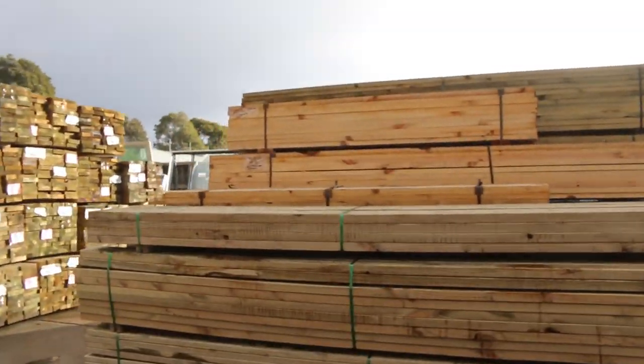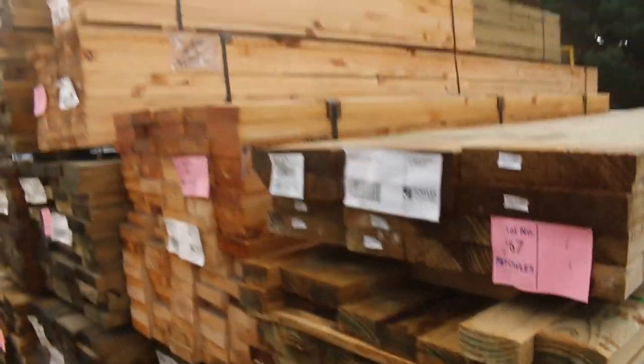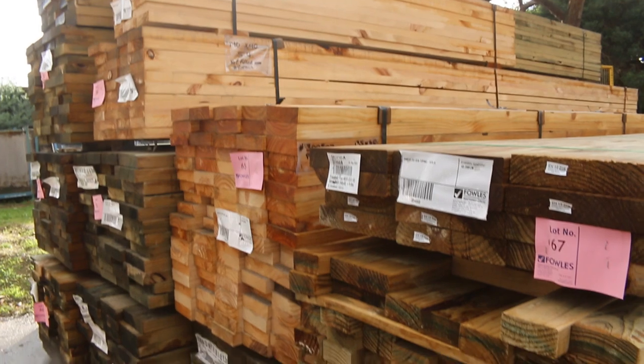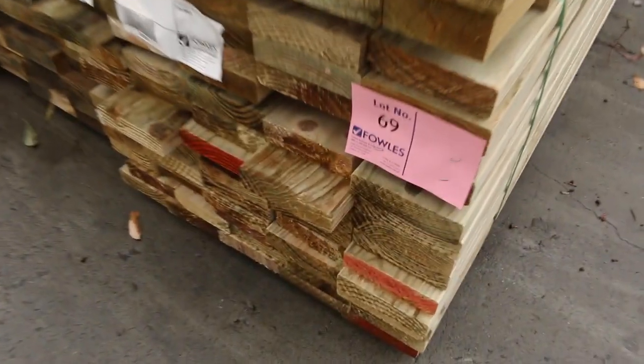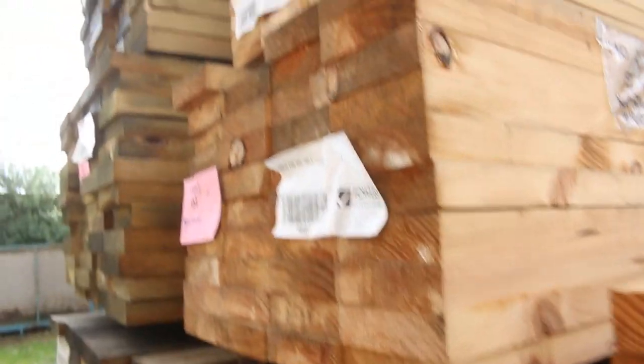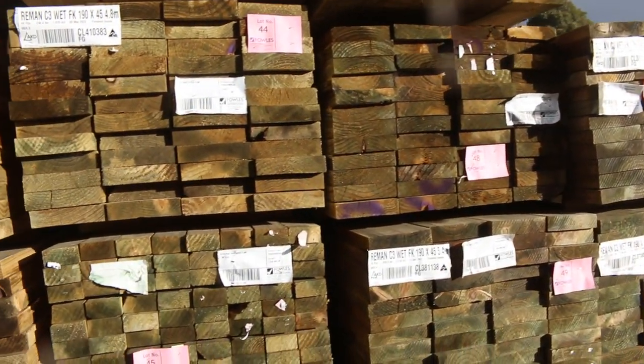Heading over this way — more tree to pine, again the same sort of sizes: 240 by 45, 90 by 45. There's a pack of 140 by 35, lot number 69 there. More packs of 190 by 45 and also quite a few packs of 90 by 45 in 5.4 metre lengths.